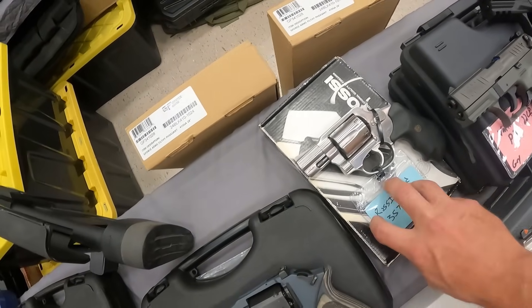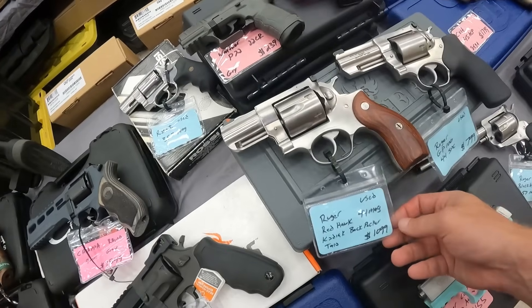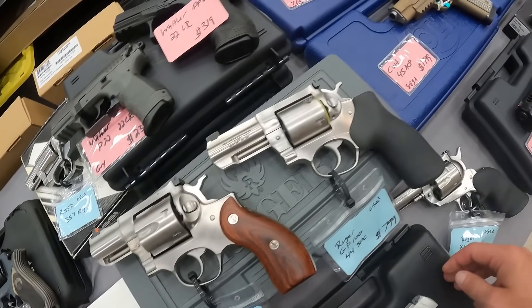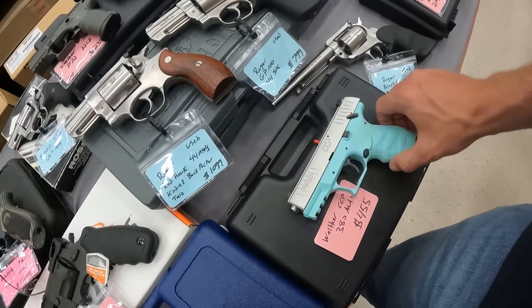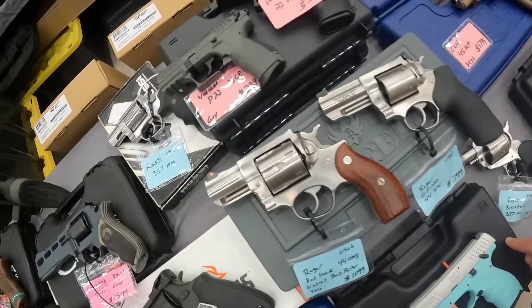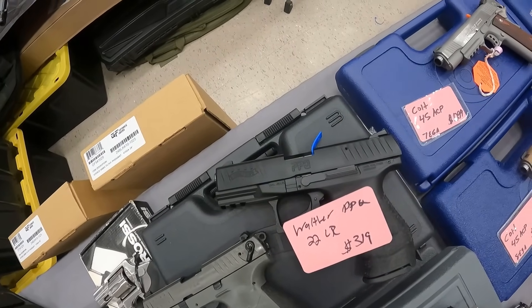A Rossi .357 Mag — I don't see a price on this one. A Ruger Redhawk .44 Mag, $1,100. A Ruger GP100 .44 Special, $800. A Walther CCP .380 Auto, $455. We've got a Walther P22 .22 long rifle, $240. And a Walther PPQ .22 long rifle, $319.